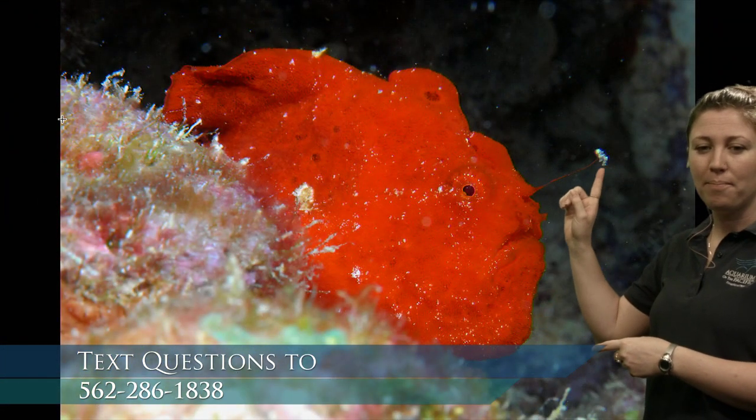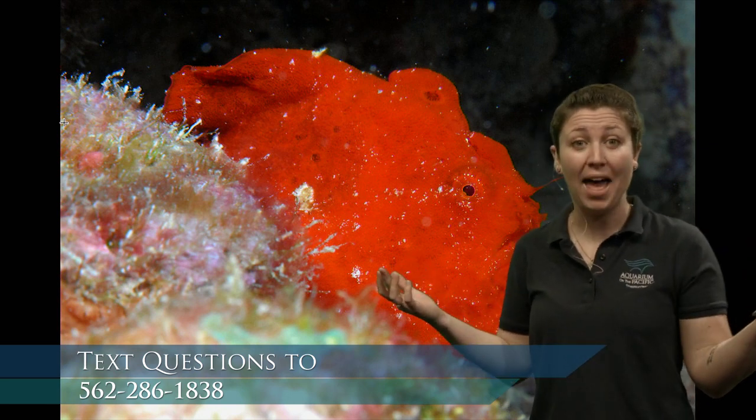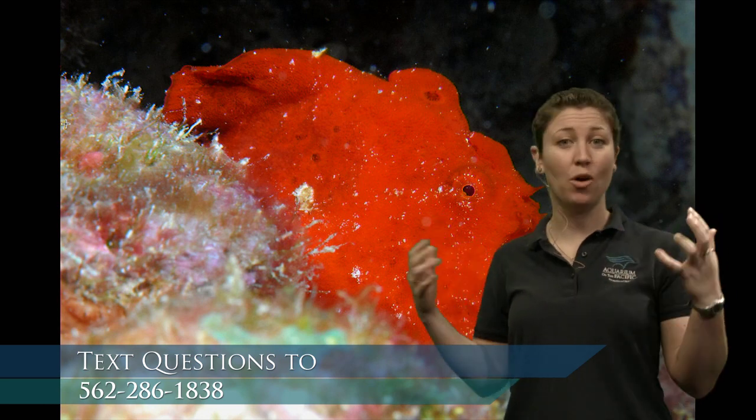Why would animals in the ocean want to have bright colors? What do you think those colors might mean or do for them? Well, some bright colors are warning signs — don't get too close, I'm venomous or poisonous, or I have spines and I'm going to hurt you. Some bright colors are to attract a mate. And some bright colors might be because they're blending in with a colorful habitat. Since frogfish are often found in tropical waters, those bright colors help them blend in with all the colors on a coral reef.